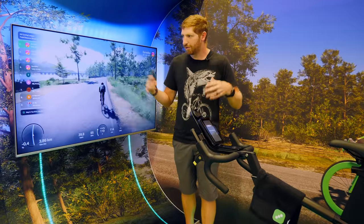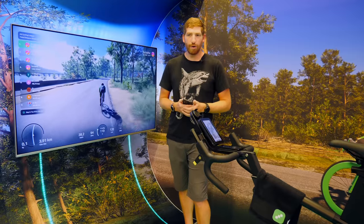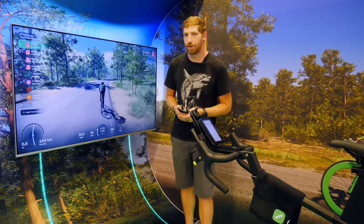I'll be giving Rola a shot back when I get to the DCR Cave, seeing how it actually works out in real life in my own environment. If you found this video interesting and useful, go ahead and hit that like button or subscribe for plenty more sports technology goodness. Have a good one.